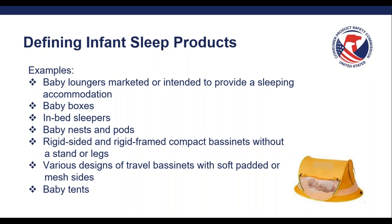Examples of infant sleep products include baby loungers marketed or intended to provide a sleeping accommodation, baby boxes, in-bed sleepers, baby nests and pods, rigid-sided and rigid-framed compact bassinets without a stand or legs — as bassinets are required to be elevated and not directly on the ground as required by the bassinets and cradles rule — various designs of travel bassinets with soft padded or mesh sides, and baby tents.